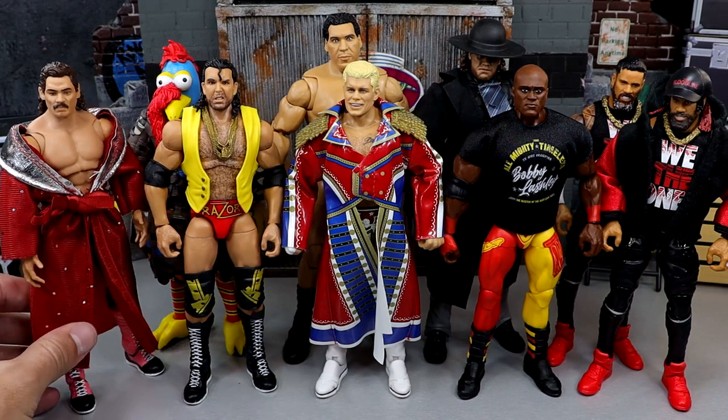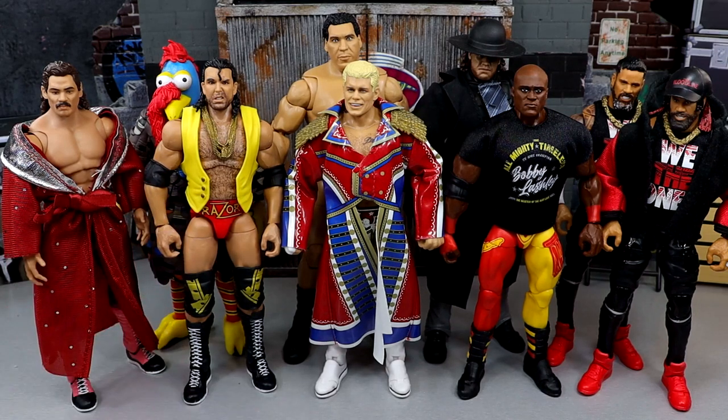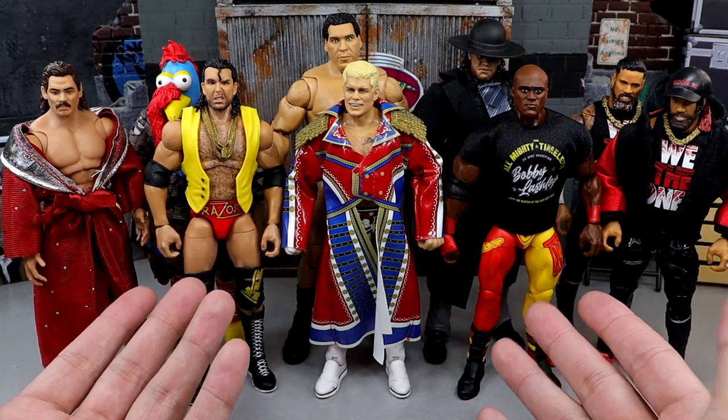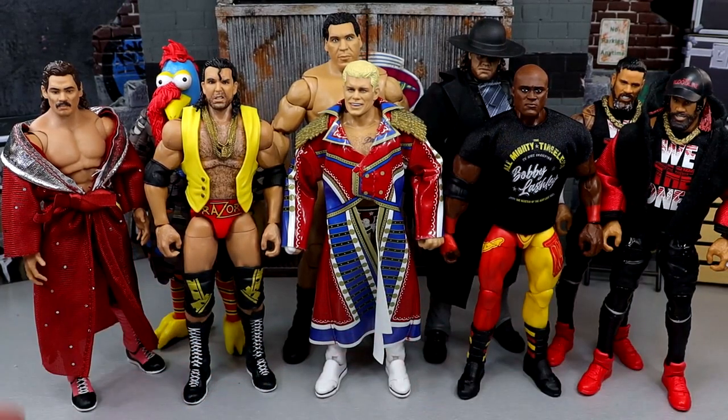We do have my top 10 to count down today, but I wanted to do some honorable mentions before we dive into the official countdown. Then I'll give you the criteria for my ranking, and we'll go 10 through 1 explaining why figures made it where they did. Mattel crushed it in 2023 — a fantastic year of Ultimate Editions with many great ones coming in 2024.